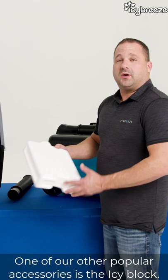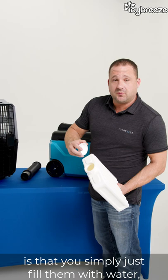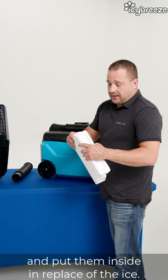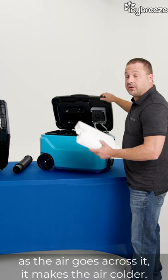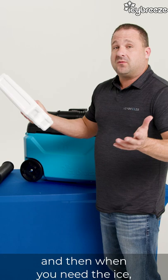One of our other popular accessories is the Icy Block. You simply fill them with water, put the cap back on, and they take up just a small amount of room in your freezer. You can have two or three of these, slide them into your freezer, and once they're frozen, take them out and put them inside in place of ice. What makes the Icy Block work so much better than just a milk jug are these engineered ribs that go around — when the water is flowing, it gives more volume in contact with the water, making it colder. The colder the blocks make the water, the colder the air coming out. These are only $15 a piece, and if you've got room for two or three in your freezer, you can just pull them out when you need them.